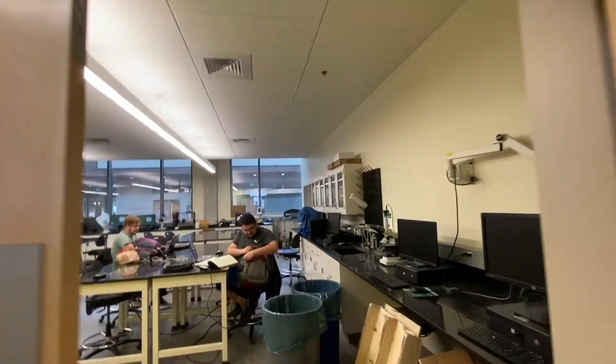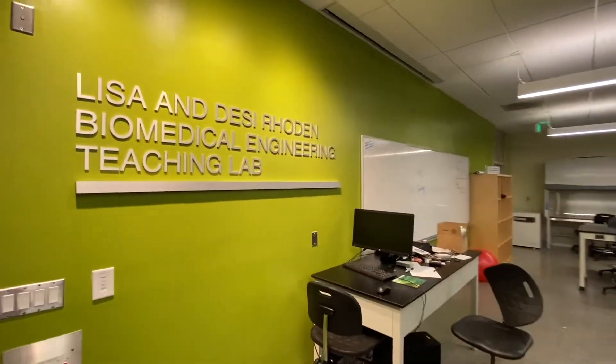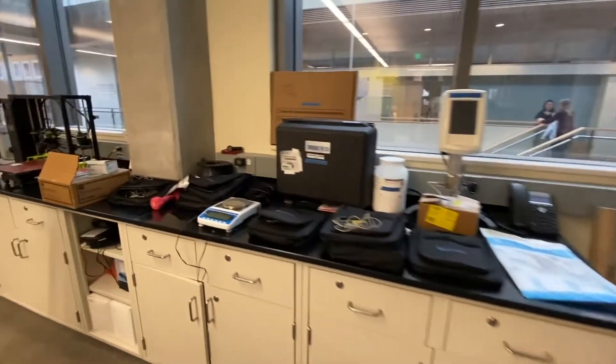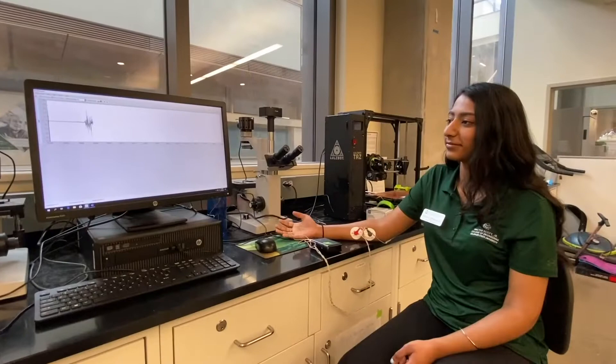The Biomedical Engineering Teaching Lab is one of the most anticipated classes in the Biomedical Engineering curriculum. In this class, Biomedical Engineering students from all three of the partner majors — mechanical, electrical, and chemical and biological — come together to solve modern problems in the healthcare industry. This class is known for teaching students how to be true engineers from start to finish.